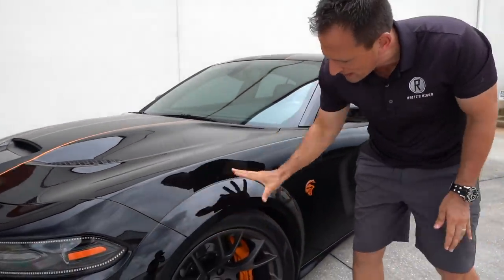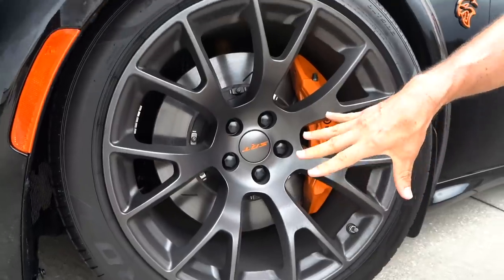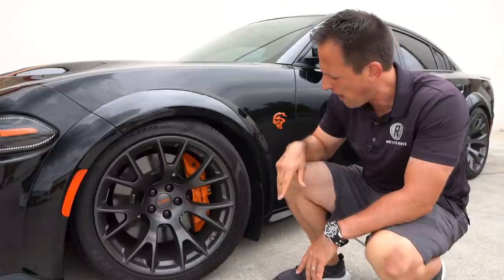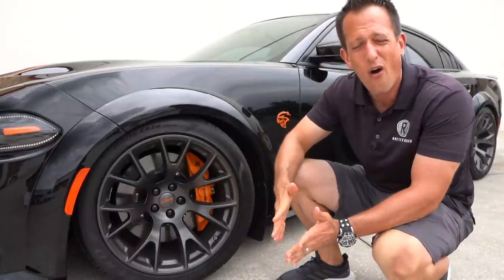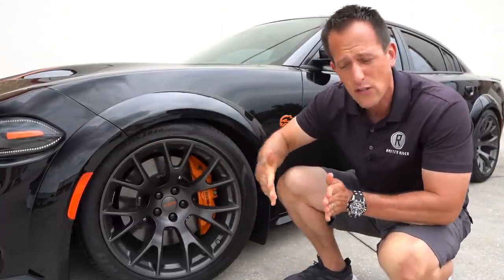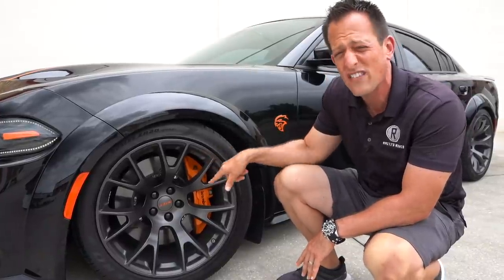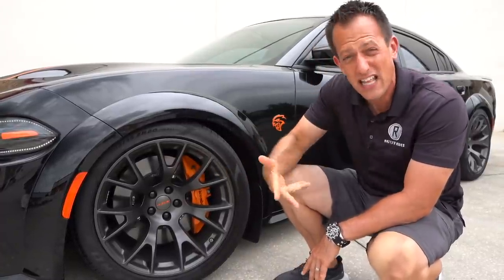Looking at that fender flare, this has the optional Sidewinder wheels in granite gray — one of my favorite options. The design almost looks like jack-o'-lanterns. These wheels are 11 by 20 on all four corners, so we're wrapping them in 305s — 305 on the width, 35 series sidewall, 20-inch wheel and tire setup. Those massive six-piston calipers are going to clamp down on those rotors, which are over 15 inches in diameter, two-piece and slotted to help dissipate heat. They're also ventilated.